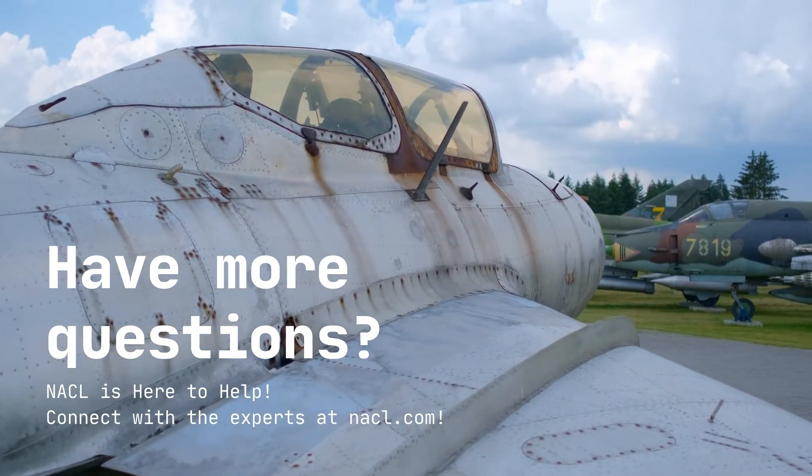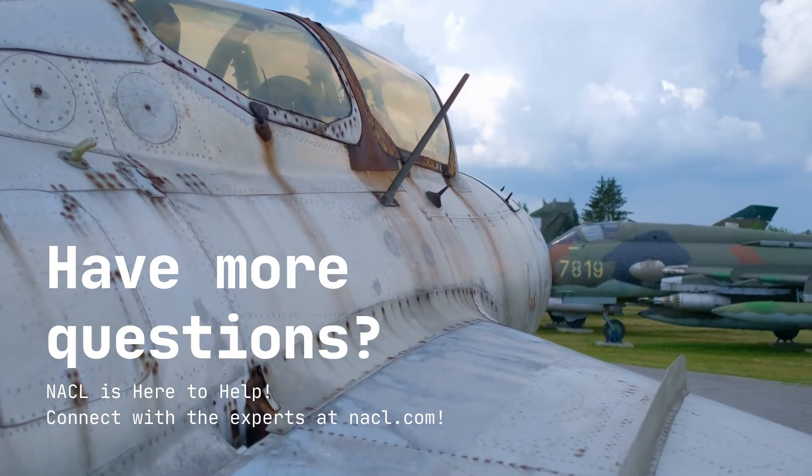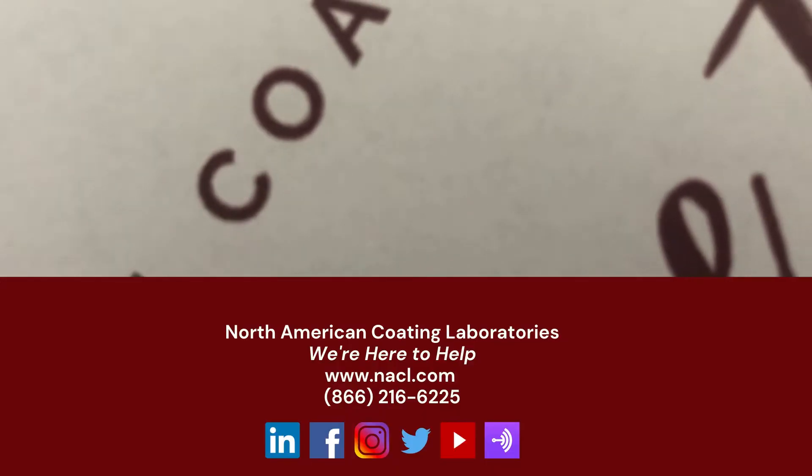Have more questions about ITO or other coatings? NACL is here to help. You can connect with the experts at NACL.com.